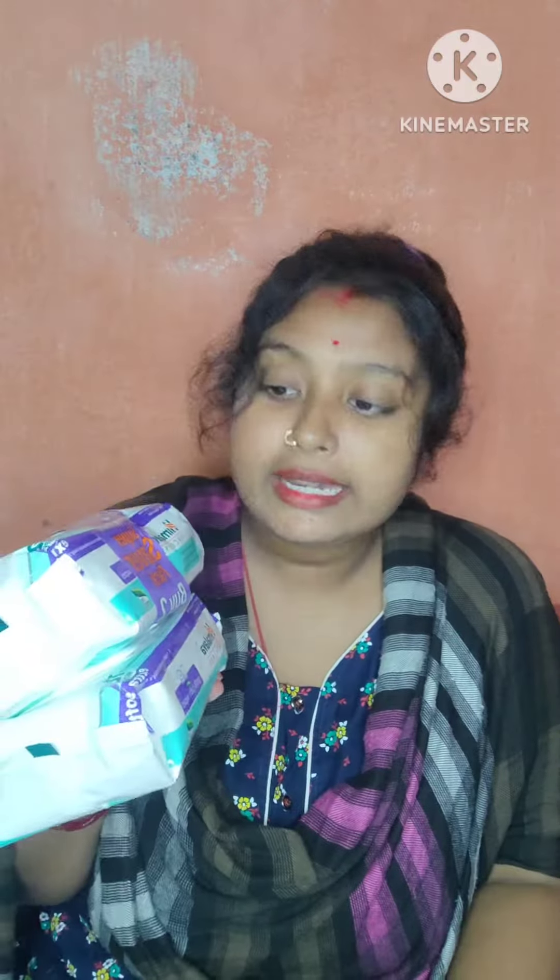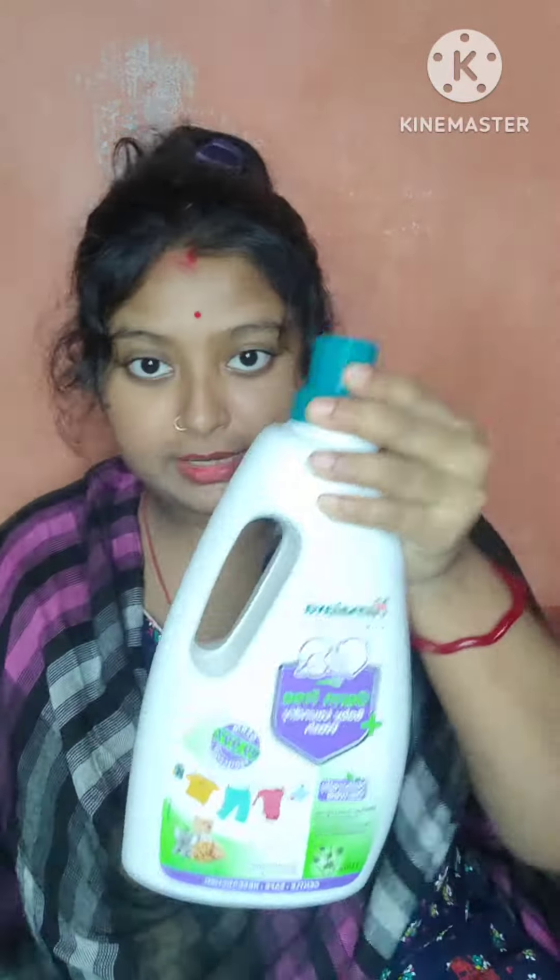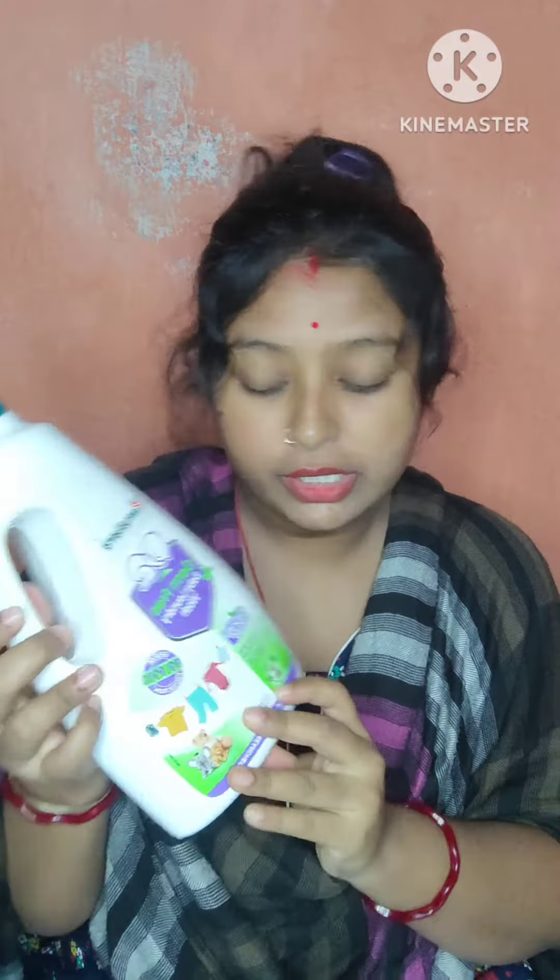We have 400 ml. And the last product is this — the baby's Jamakapur Detergent. This is Himalaya Jam Free Baby Laundry Wash. This is 1 liter, and it is 5.5 liter.